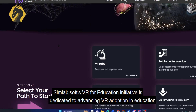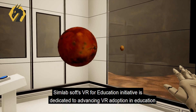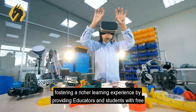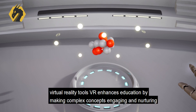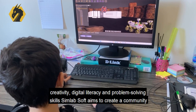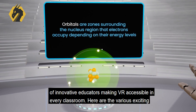Simlabsoft's VR for Education initiative is dedicated to advancing VR adoption in education, fostering a richer learning experience by providing educators and students with free virtual reality tools. VR enhances education by making complex concepts engaging and nurturing creativity, digital literacy, and problem-solving skills. Simlabsoft aims to create a community of innovative educators making VR accessible in every classroom.